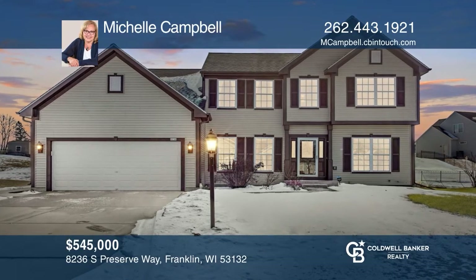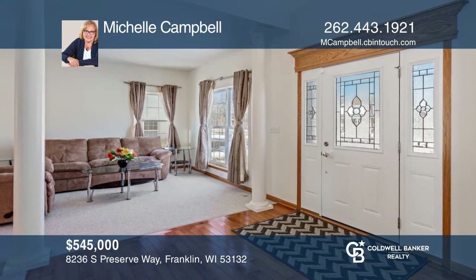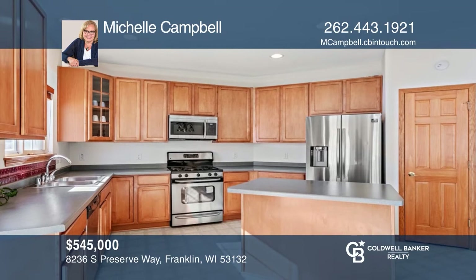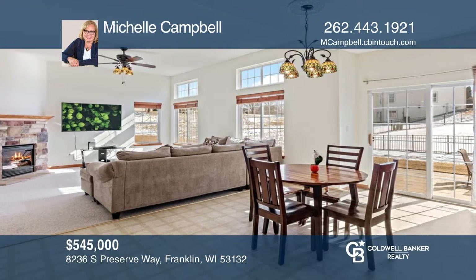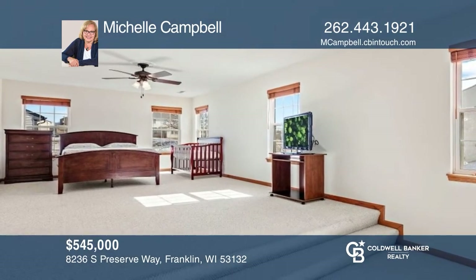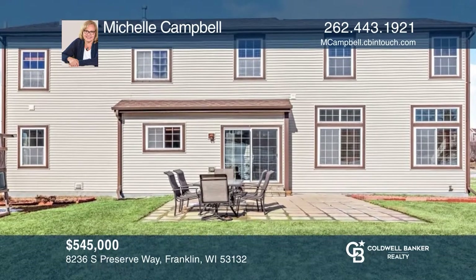Don't miss this beautiful open-concept home in Franklin within a convenient distance to the high school. This four-bedroom, three-bath home has a two-story entryway and large windows throughout that bring in lots of natural light. The family room is adjacent to the kitchen with sliding doors leading to the patio and the yard. Michelle Campbell is ready to answer any questions you may have. Give her a call today.